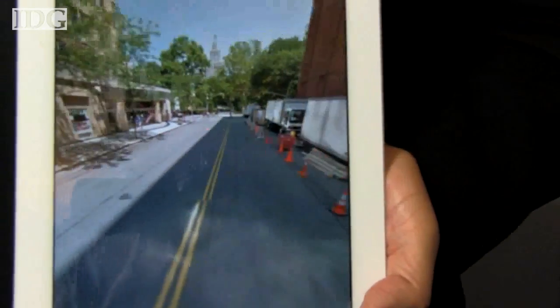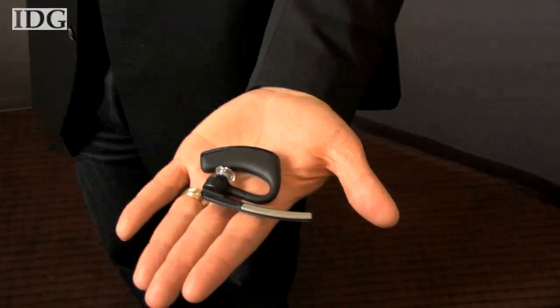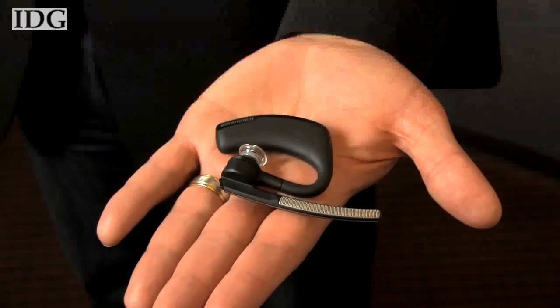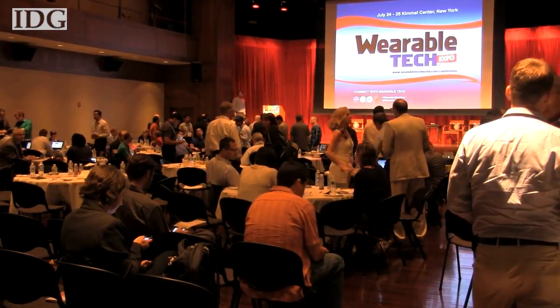The wearable concept works with iOS, Android, and Windows Phone. Plantronics hopes that the debut of the wearable concept will spur manufacturing partners to take the technology and come up with the next generation of wearable devices that can be commercialized.